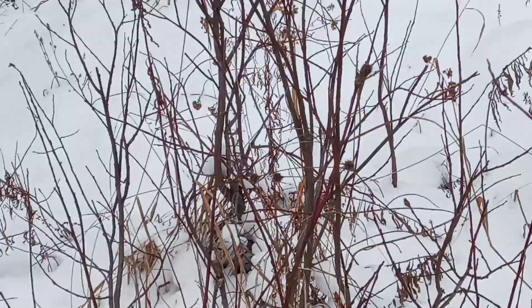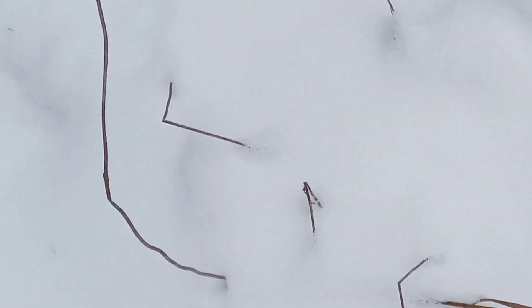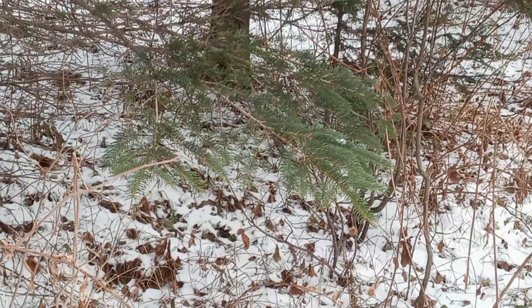He was so cute just bounding through here. I wish my camera picked it up. There are his little tracks — you can't really see paws or anything. He was so cute! The snow's so fluffy that you can't really see his tracks. You are so cute little bunny! That was pretty cool.